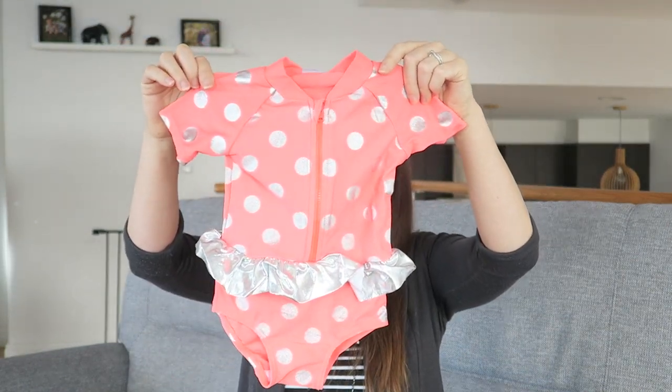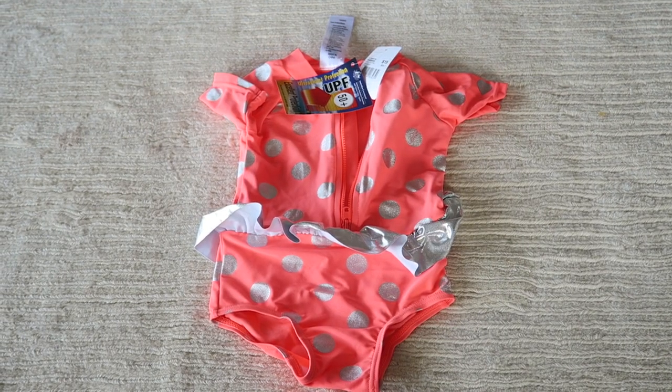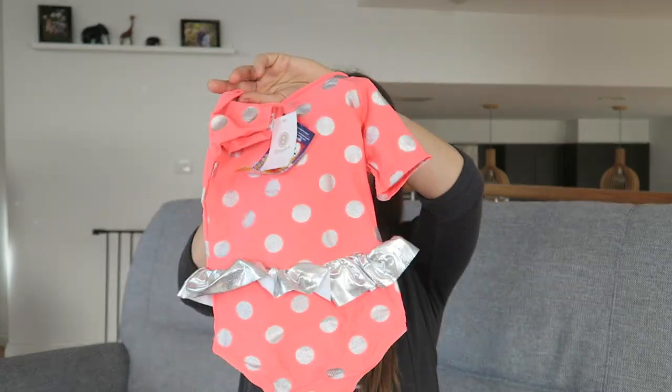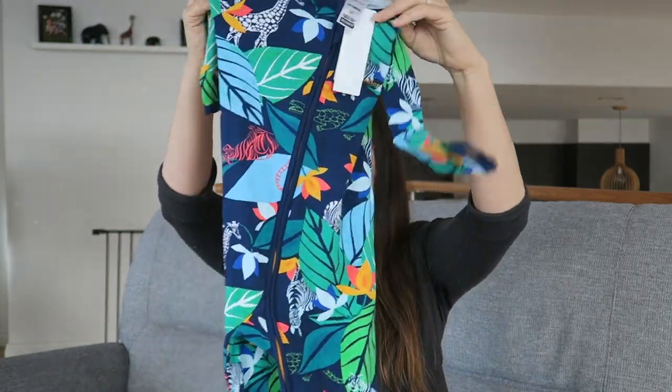Lastly at Big W, here is Sophie's swimsuit — just gorgeous and it was $15. It's got a zip down the front to make it easier when she's wet rather than going over her head, and I just think it looks so cute. Also on sale were bonds zippies in a size two — Sophie wears these to bed. It looks really big but it won't be long before she's into it. Thanks for watching guys!